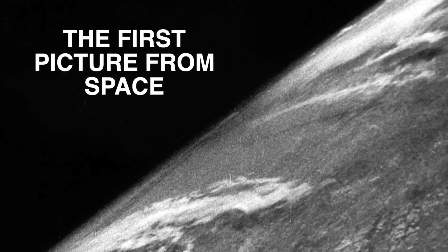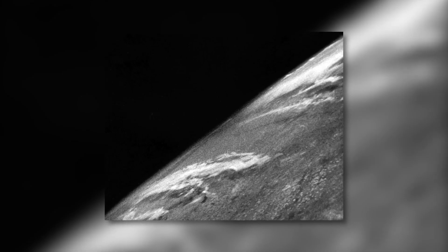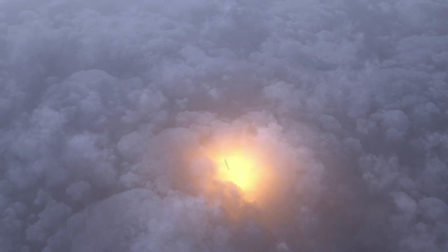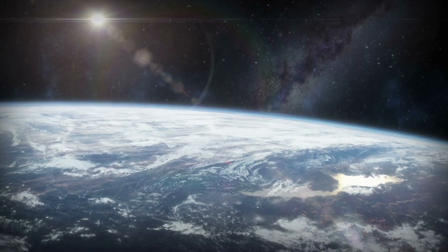The first picture from space. In October 1946, a rocket was launched in New Mexico, equipped with a camera that automatically took a picture after 1.5 seconds. It was not until 15 years later that the first man visited space. With this rocket, it was possible to take pictures five times as high as before, showing a view that no person had ever seen — the Earth seen from outside. In the following years, numerous similar rocket launches were completed, and more than 1,000 pictures from space were published.